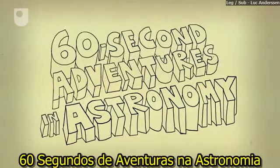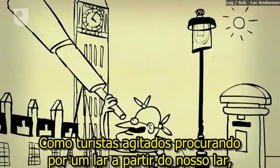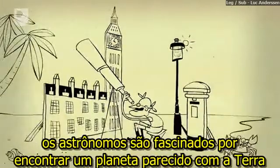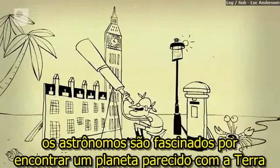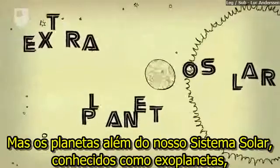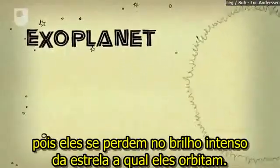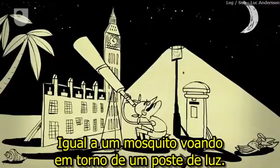60 Second Adventures in Astronomy, Number 3: Exoplanets. Like fussy holidaymakers looking for a home from home, astronomers are fascinated by finding planets similar to Earth beyond our solar system. But planets outside our solar system, known as exoplanets, are difficult to spot because they get lost in the glare from the star they orbit, like a mosquito flying around a street lamp.